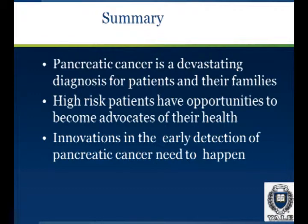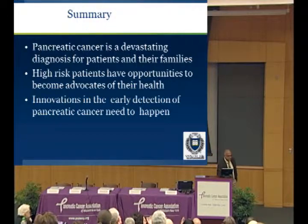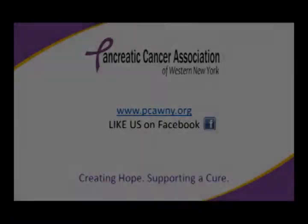In summary, pancreatic cancer is a devastating diagnosis for patients and their families. High-risk patients have opportunities to become advocates of their health. Innovations in early detection of pancreatic cancer need to happen and develop further. Thanks very much.